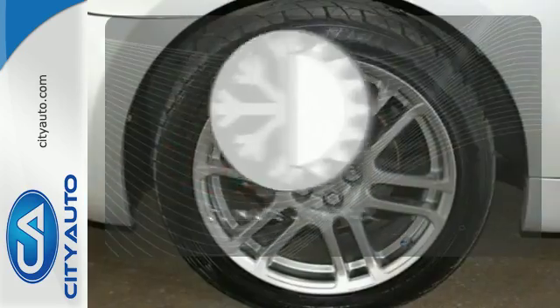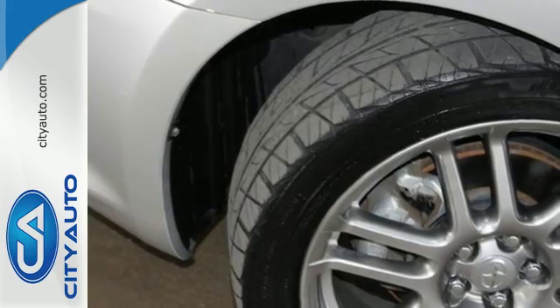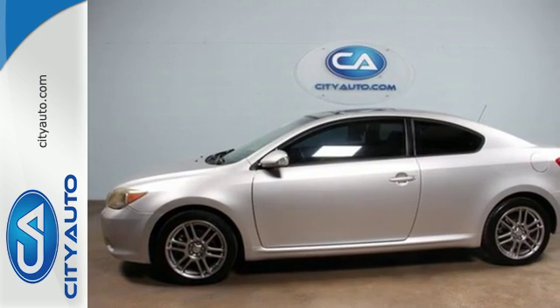The climate control lets you set the temperature exactly where you want it. This sporty TC may look and drive like a million bucks, but it's actually the most affordable and value-packed car in its class. See it for yourself today.